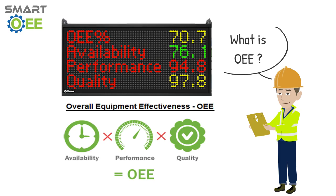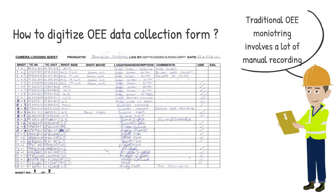The expected target is normally 80% and above, depending on the type of industry. However, traditional OEE implementation involves a lot of manual recording, and the data collection is not accurate, which means it cannot be trusted by management.